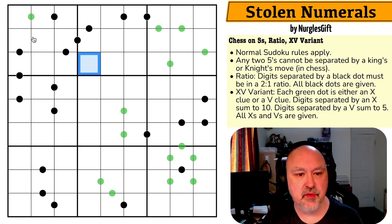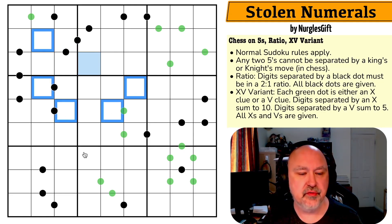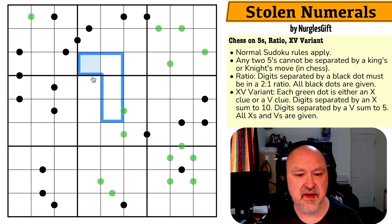Similarly with knight's move — certain cells also can't be fives because a knight in chess could move to those positions. Basically, any two cells either directly touching or separated by that knight's-move shape cannot contain a five.